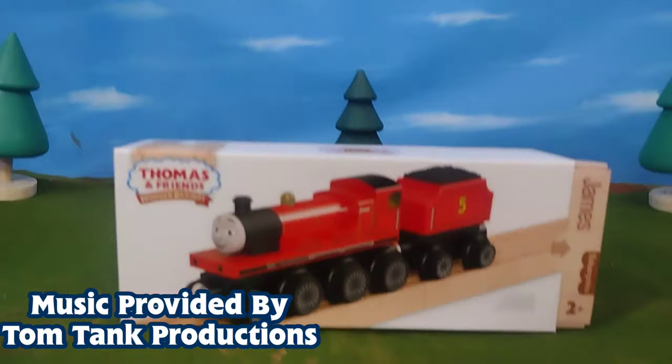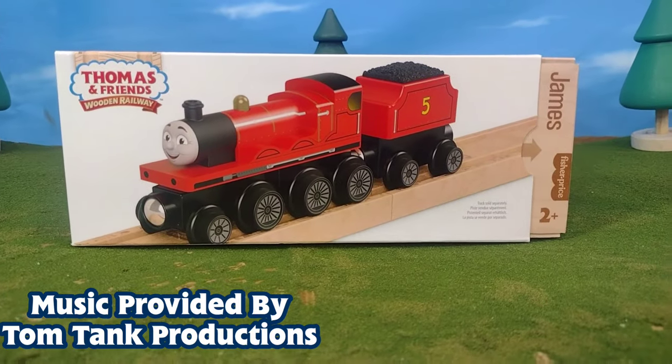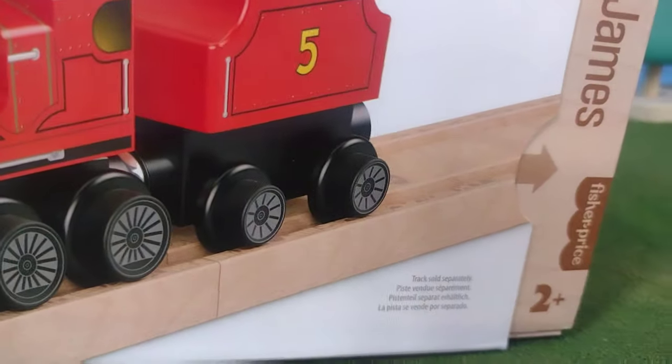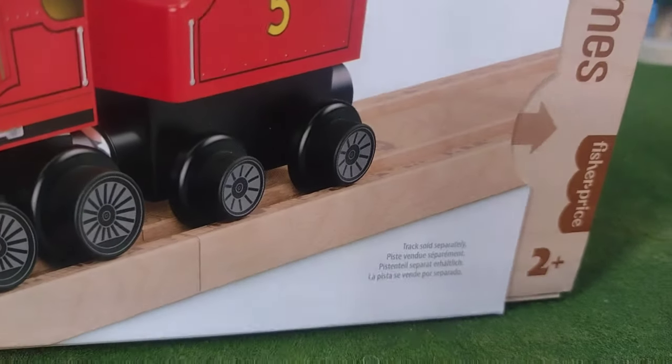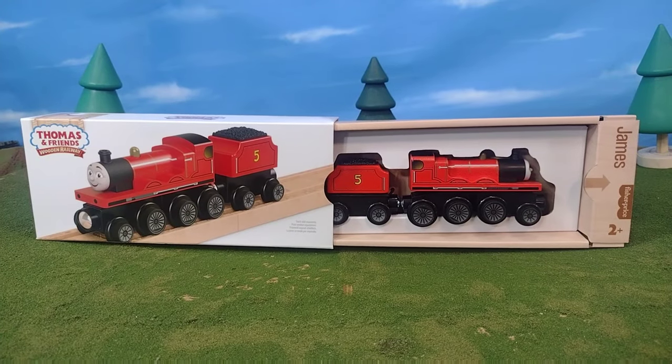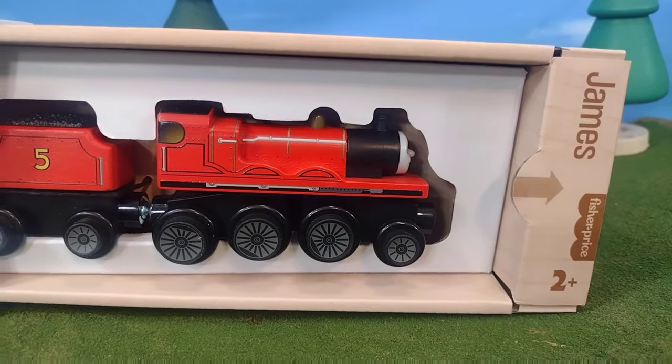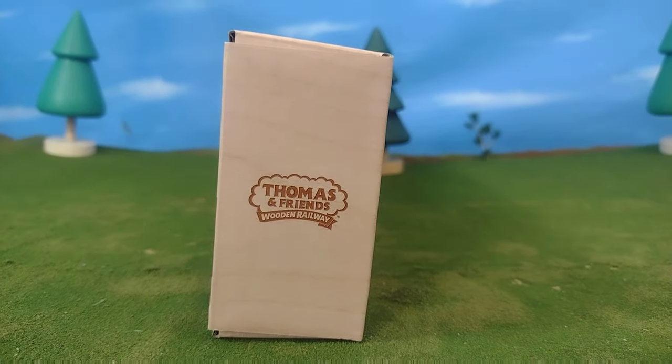Hi guys, Thomas and Friends 47 here, and today we're taking a look at the brand new Thomas and Friends Wooden Railway 2022 James. This item and this packaging feels like a premium packaging — it feels like a model train and not just a toy for kids, and I think that's where Mattel took a great approach.